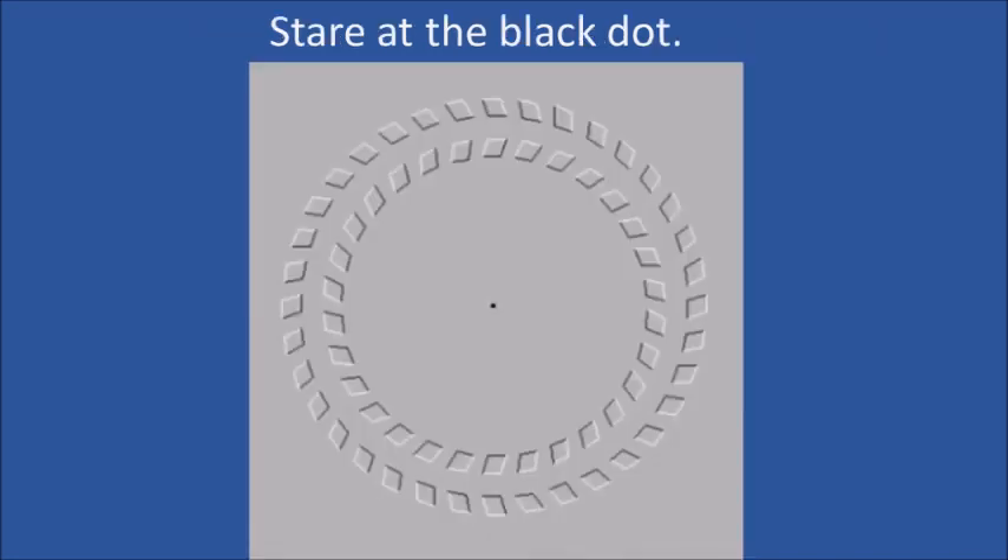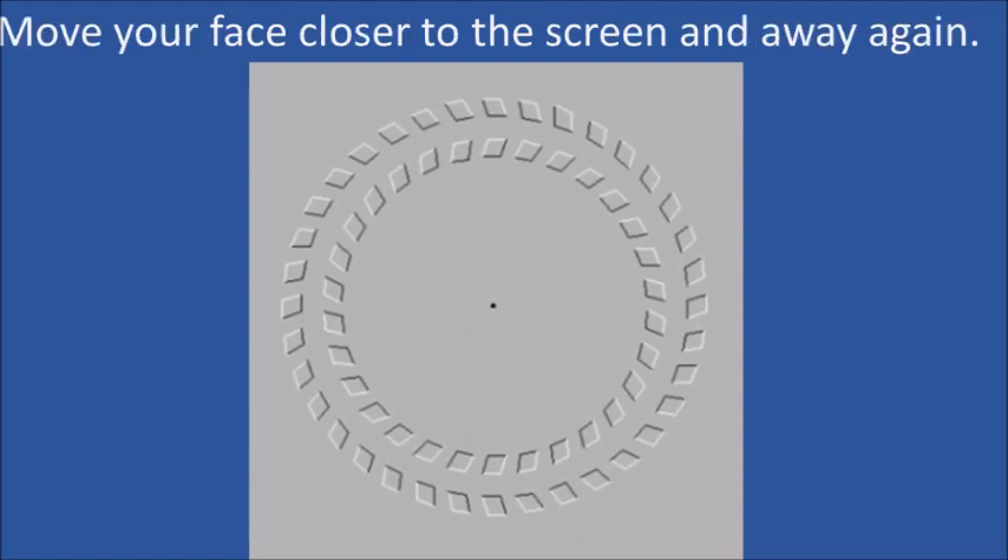Stare at the black dot. Now move your face closer to the screen and away again. Do the circles appear to spin?